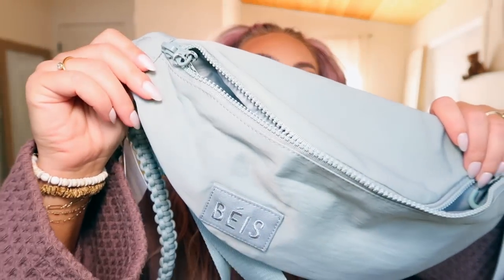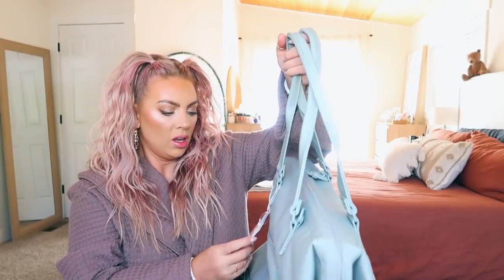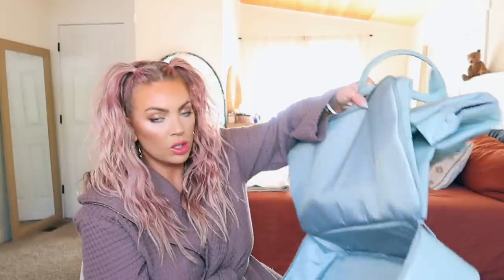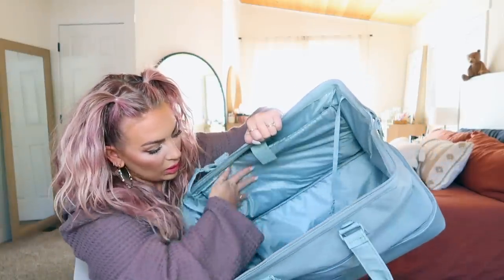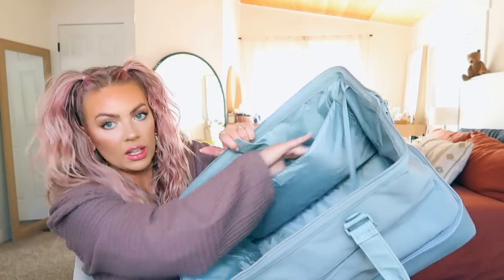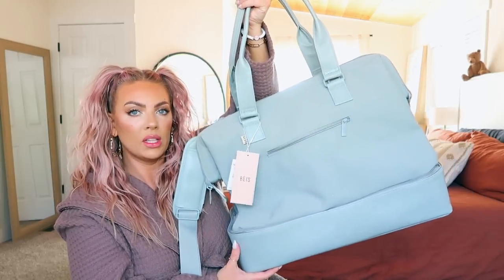I got the whole Base bag set because I've been wanting Base suitcases for a long time but they're so expensive. I got the big weekender — normally $108, I got it for $80.99. It has a big hard bottom to store shoes, a pass-through pouch that doubles as a separate bag, a laptop sleeve, a key clip, and a big shoulder strap. I just love the color — it's very pretty and unique.